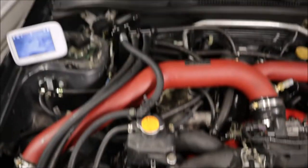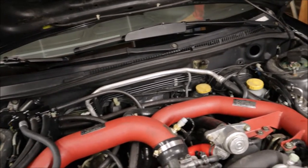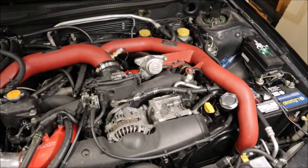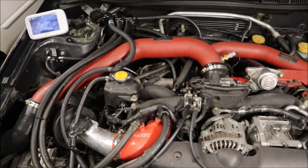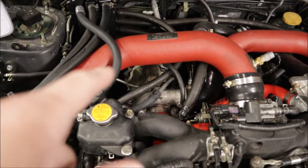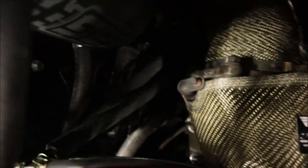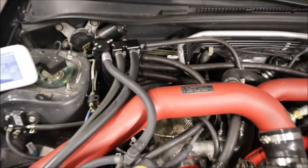To fit the new hoses I had to get rid of the carbon fiber strut bar, which is still around for maybe the next project. After that we did the up pipe because the old one was rusted and nasty. We also wrapped the turbo with a turbo blanket, and the new up pipe has the external wastegate.